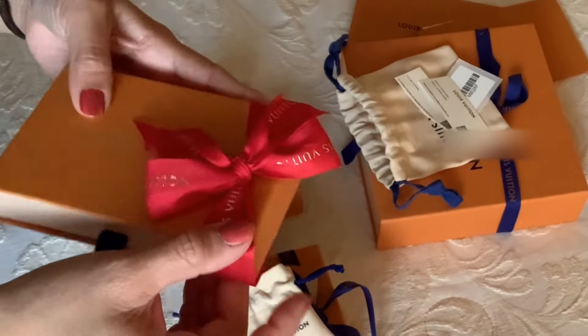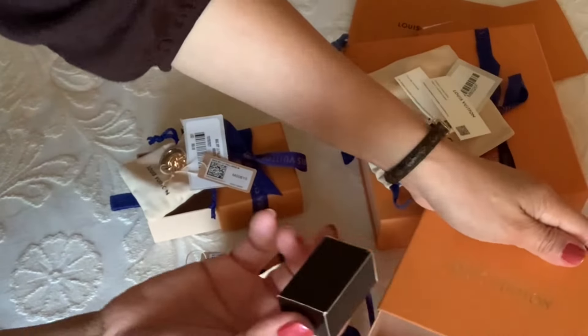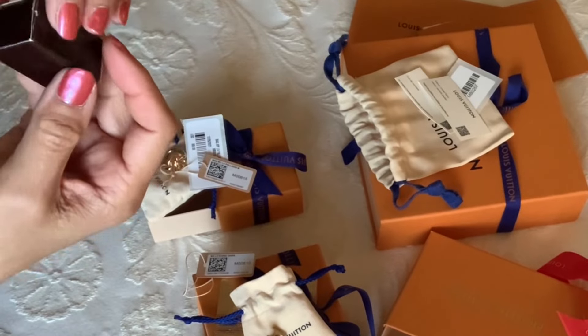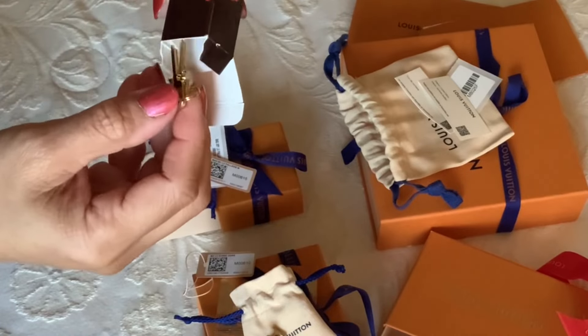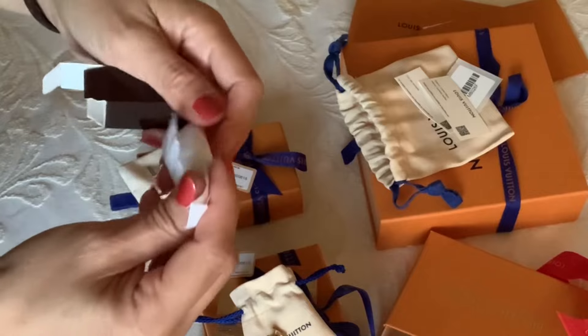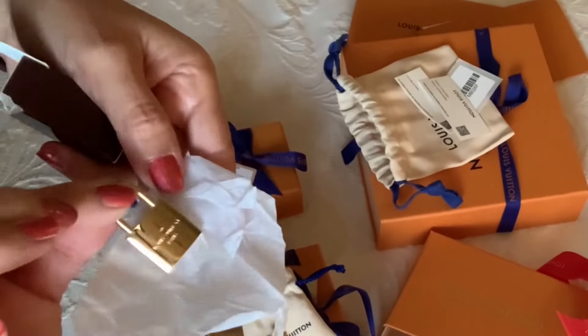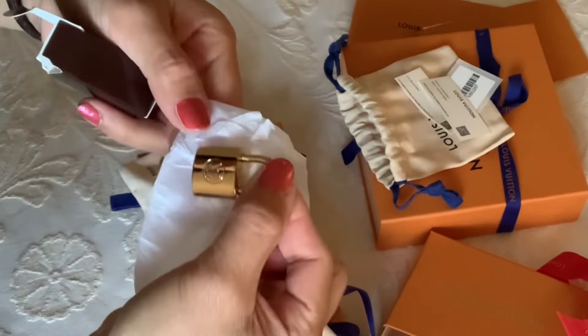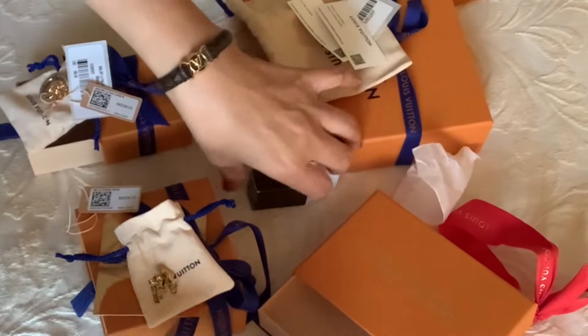Last but not least, I got this from my SA — it's a late Christmas gift. She gave me an extra padlock with two keys! This will be my backup padlock for my Alma BB, Speedy 20, and TPM. The box came like this — Louis Vuitton in gold letters, not black.